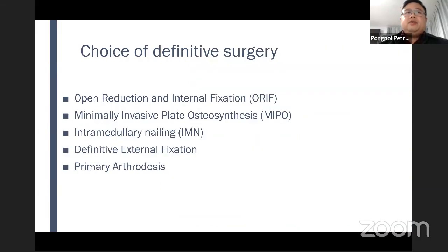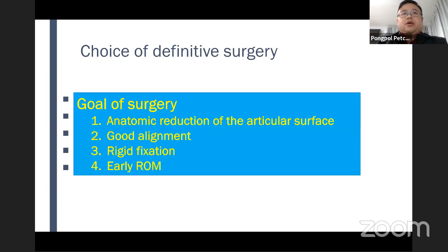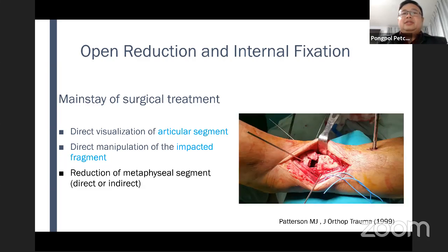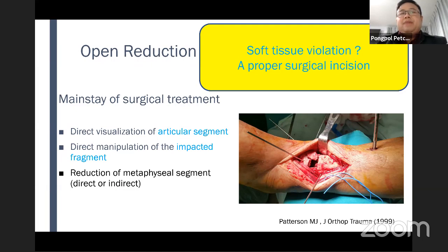About definitive surgery, we have many choices: open reduction and internal fixation, minimally invasive surgery, intramedullary nailing, external fixation, or primary arthrodesis. The goal of surgery is anatomic reduction of the articular surface, good alignment, rigid fixation, and early range of motion. Open reduction and internal fixation remains the mainstay of surgical treatment — we can directly visualize the articular segment, reduce it, and manipulate the impacted fragment. However, this may be a second soft tissue violation, so we should choose the proper surgical incision.